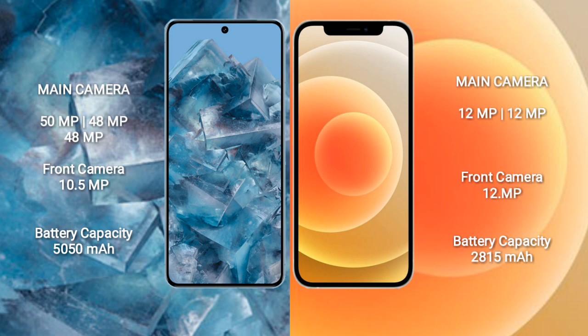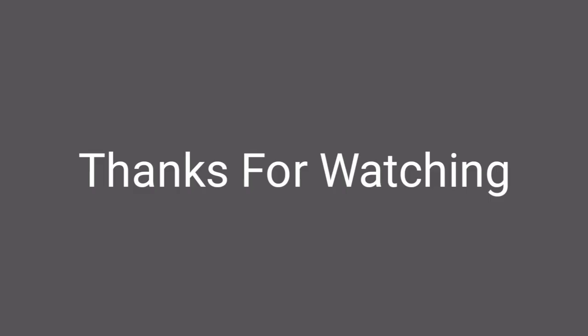Google Pixel 8 Pro has a 5050 mAh battery with 30-watt fast charging support. iPhone 12 has a 2850 mAh battery with 30-watt fast charging support.